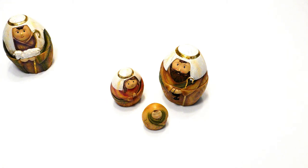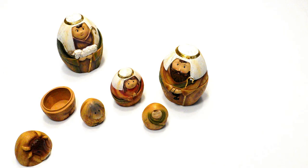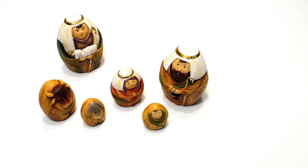In that region there were shepherds living in the fields, keeping watch over their flock by night. The shepherds said to one another, "Let us go now to Bethlehem." So they went with haste and found Mary and Joseph and the child lying in the manger.